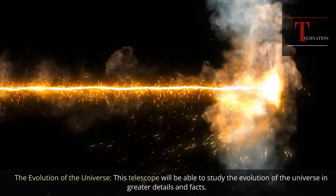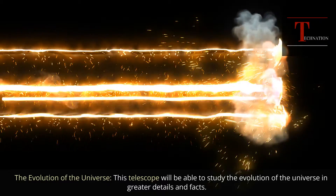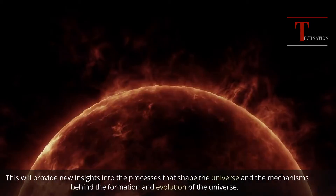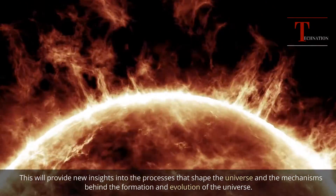The evolution of the universe: this telescope will be able to study the evolution of the universe in greater detail. This will provide new insights into the processes that shape the universe and the mechanisms behind its formation and evolution.